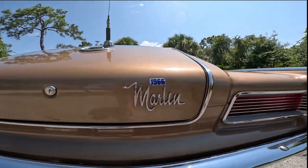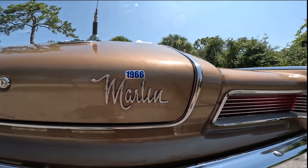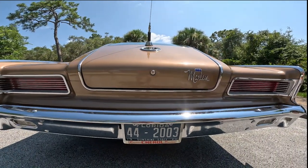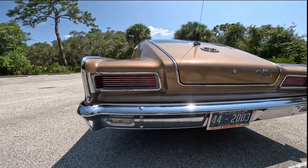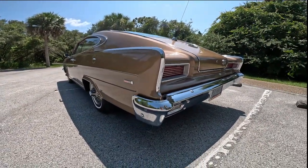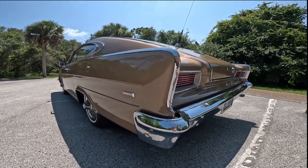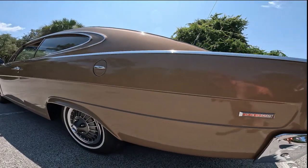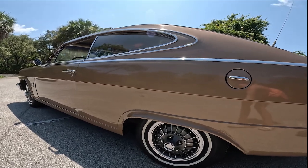Just look at the detail, the chrome, everything about it. All original paint, all original everything you can imagine. Bought brand new at Churl Motor Company, Youngstown, Ohio. All the paperwork for the car comes with it since new. You've got the original window sticker, all the owner's manuals. Pretty much every receipt from the car from brand new.